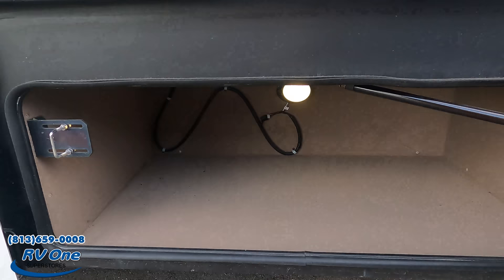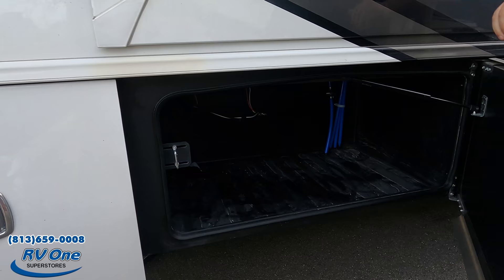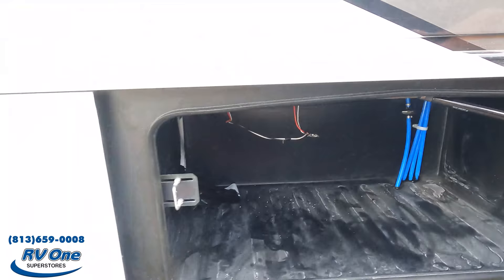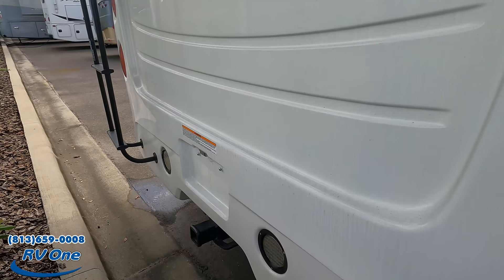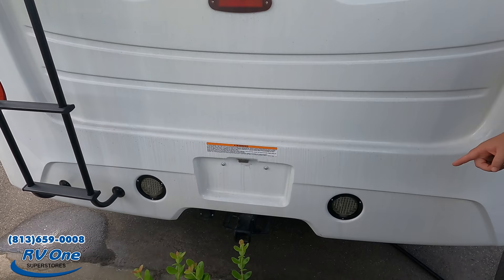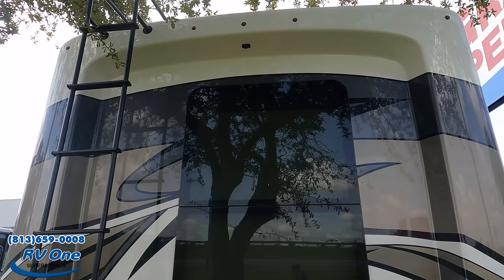More nice storage on this side. Coming around the back, we have a nice fiberglass rear cap, a 12,000-pound hitch — this motorhome can truly tow 12,000 pounds. Backup camera is there, and there are side cameras as well. This also has a one-piece fiberglass roof.